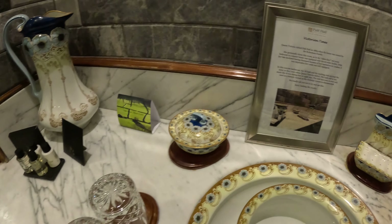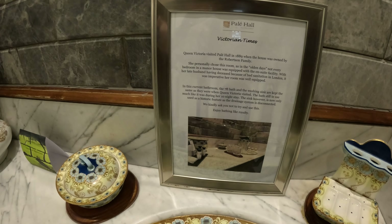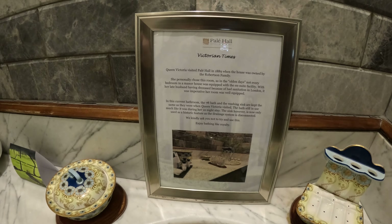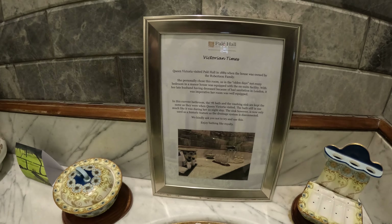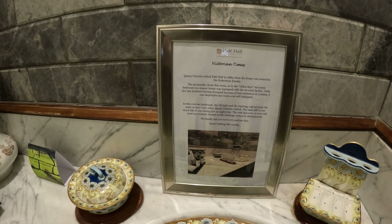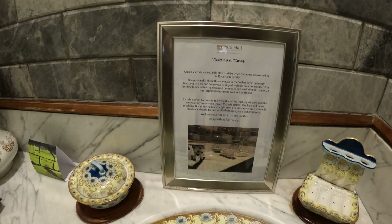Water thing — Victorian times. Queen Victoria visited Pale Hall in 1889 when the house was owned by the Robertson family. She personally chose this room, as in the olden days not every bedroom in the manor was equipped with an en-suite facility. Wow, that's neat!